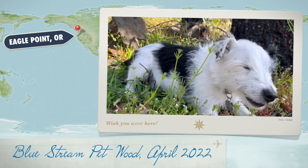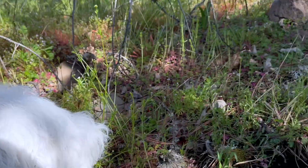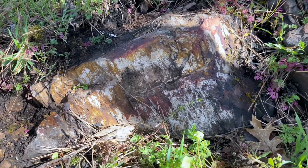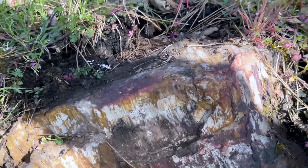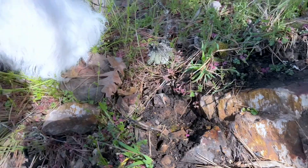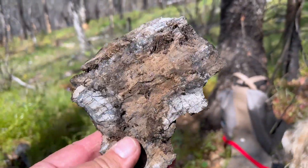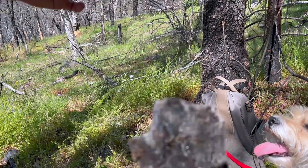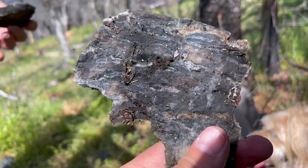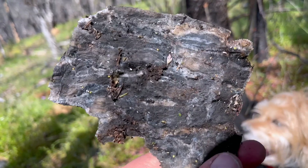We came back up the hill to the spot where we found that big stump of petrified wood and the other piece with the crystals — Ruth just found some more. We came back to see if we could collect some specimens. We were noticing that this stuff, and I'm pretty sure it is wood, just has bad cellular replacement.